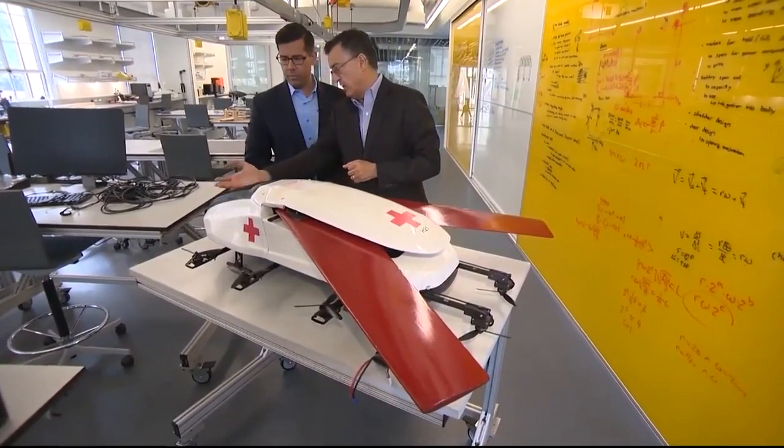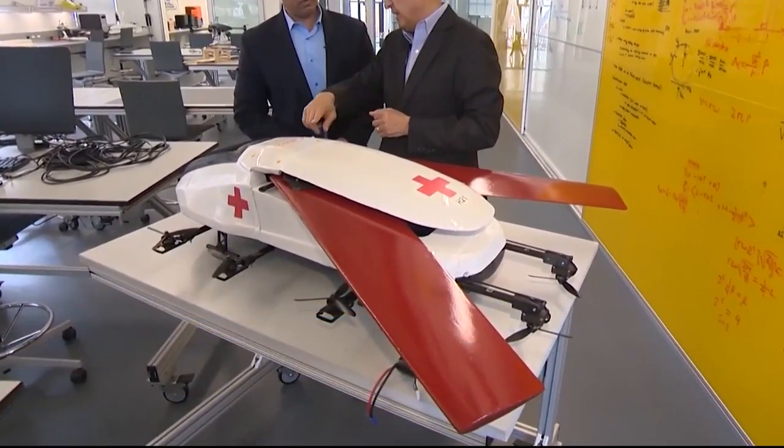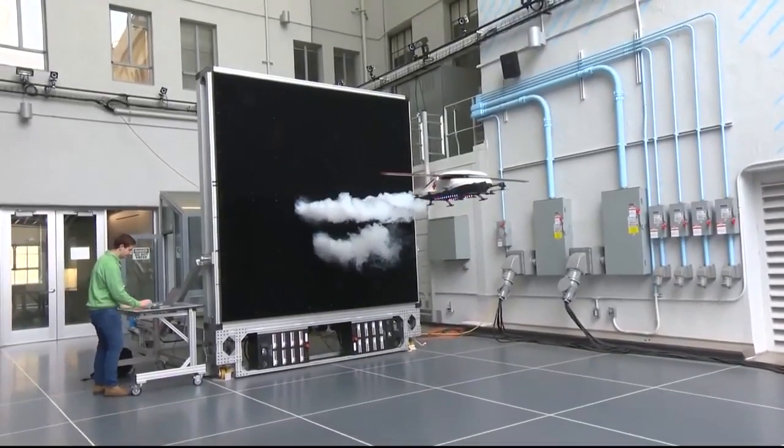This is basically a hatch door that can open up. Sensors inside will monitor the patient's vital signs during flight.